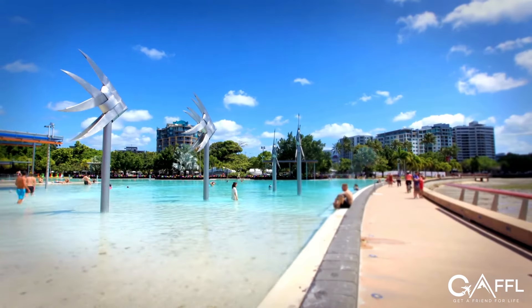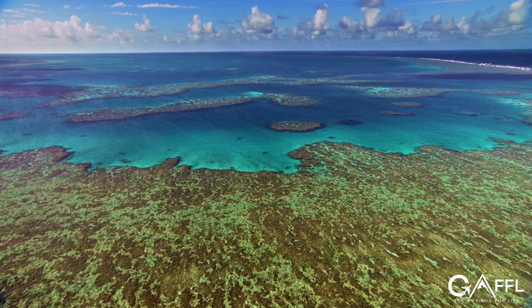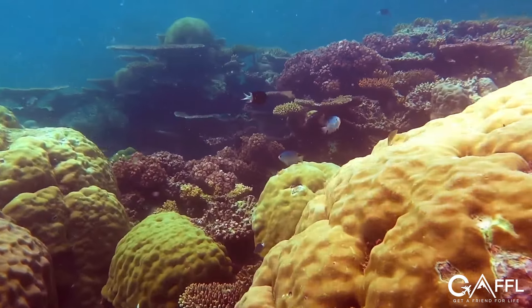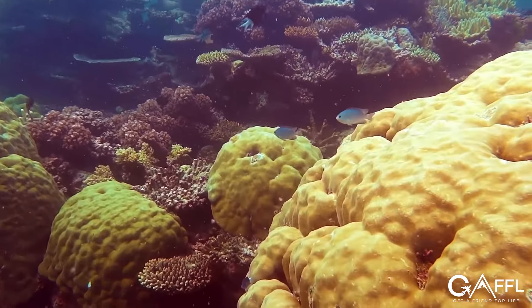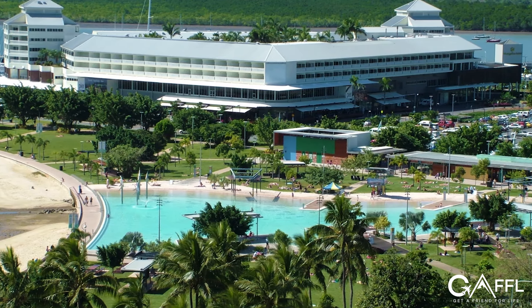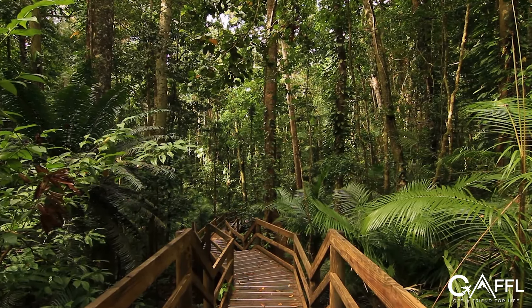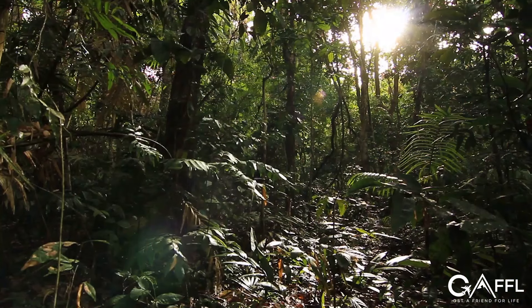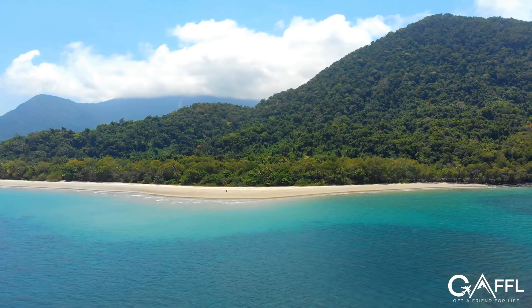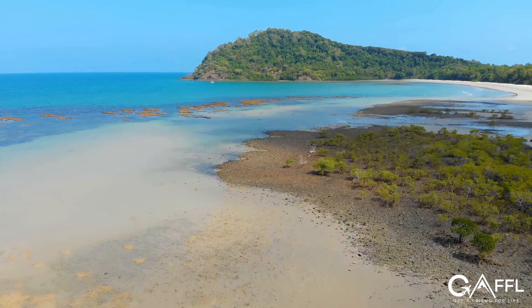There's so much to do in Cairns that you'll need to spend a few days here exploring. The Great Barrier Reef is located near Cairns, and snorkeling or diving the reef to interact with the abundance of aquatic life is a must-do while in Australia. Cairns Lagoon on the Esplanade is a fantastic place to swim, barbecue, and spend the day. The Daintree Rainforest is a World Heritage Site and the world's oldest surviving tropical rainforest — it can be done as a day trip from Cairns and offers spectacular beaches, waterfalls, and wildlife. Make sure to visit Cape Tribulation and don't miss Port Douglas either.